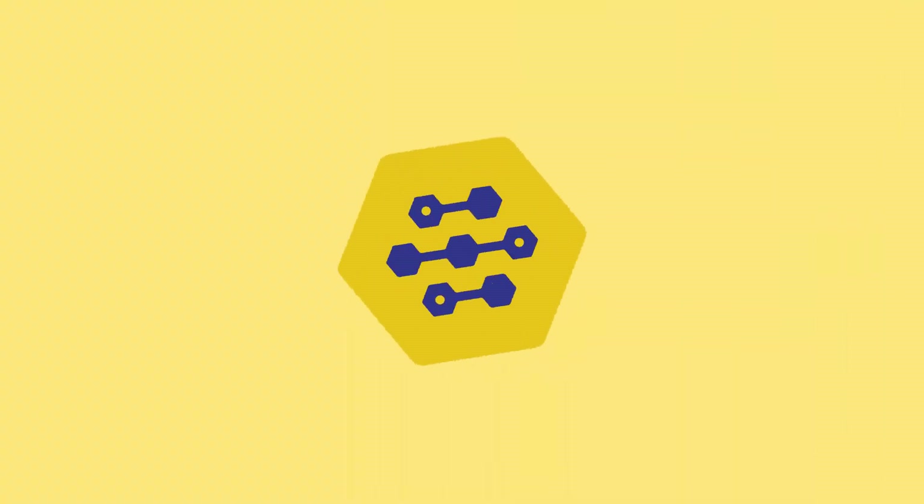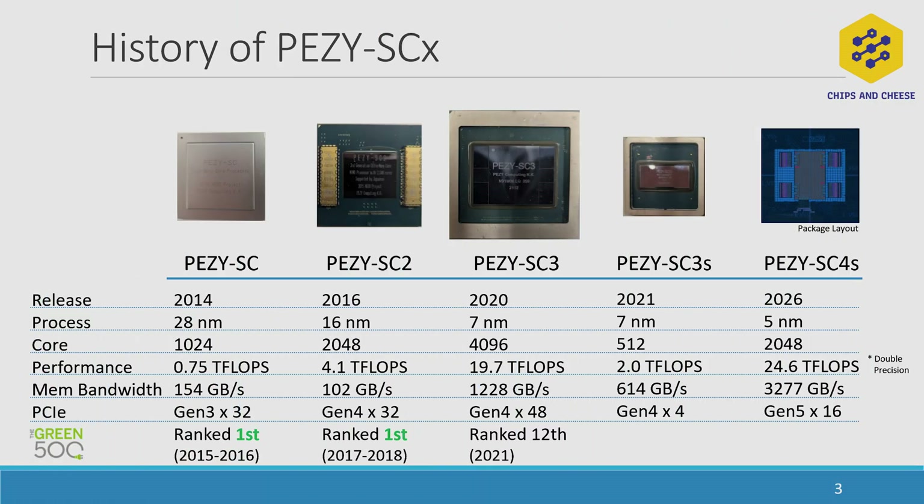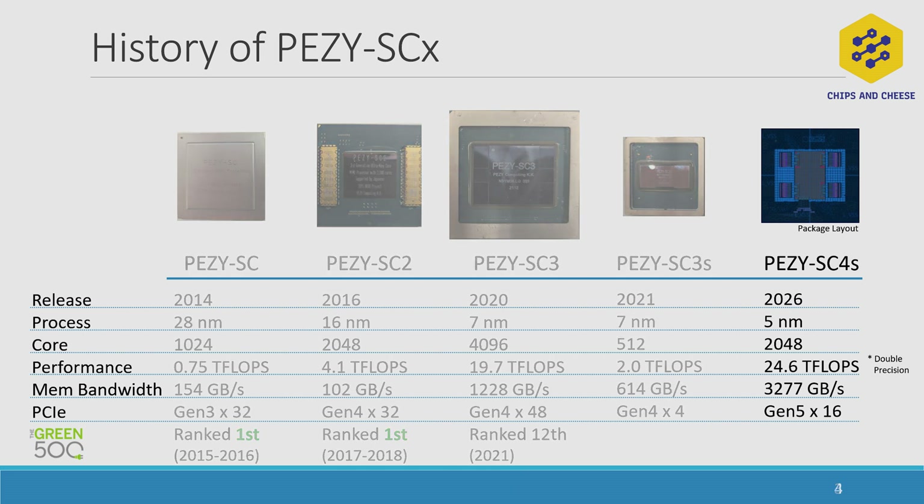Moving on to the second presentation of the day, from PEZY about their SC4 solution. PEZY is a Japanese HPC company that ran afoul of the Japanese government several years ago, where the former CEO and a couple of other workers were arrested and convicted of fraud against the Japanese government. While everybody had been assuming that they had gone under, here at Hot Chips 2025, they proved everybody wrong — with over 24 teraflops of FP64 performance and approximately 3.2 terabytes per second of memory bandwidth via 96 gigabytes of HBM3. The SC4 has quite a high bytes-per-flop ratio compared to some other HPC GPUs.